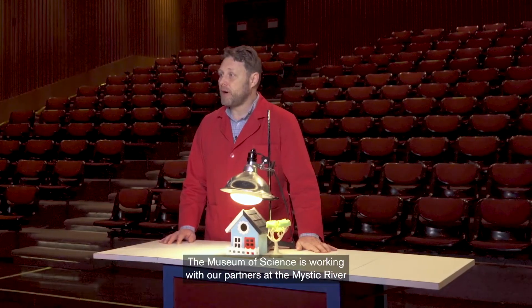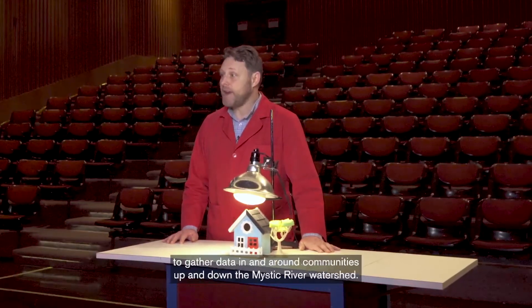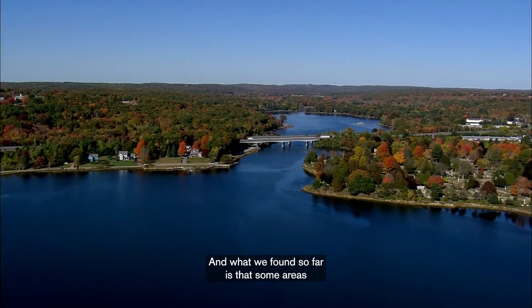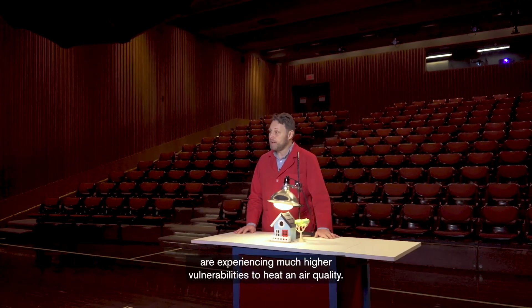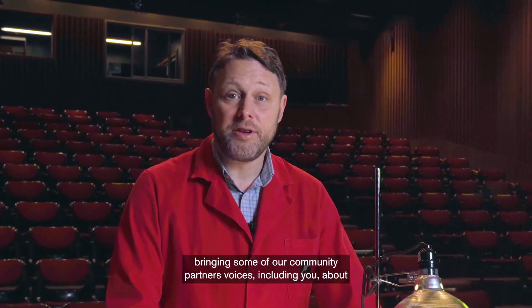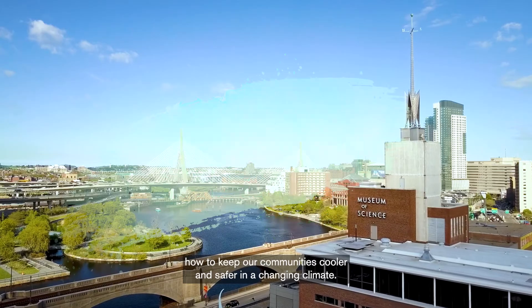The Museum of Science is working with our partners at the Mystic River Watershed Association, Green Roots, and the Metropolitan Area Planning Council to gather data in and around communities up and down the Mystic River watershed. What we've found so far is that some areas are experiencing much higher vulnerabilities to heat and air quality. We'll be sharing our data and bringing community partners' voices, including yours, about how to keep our communities cooler and safer in a changing climate.